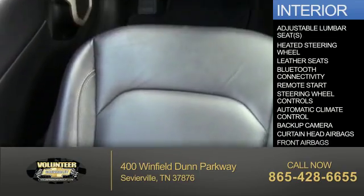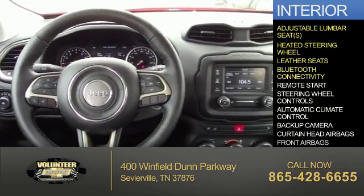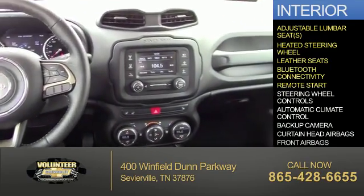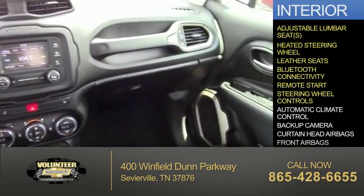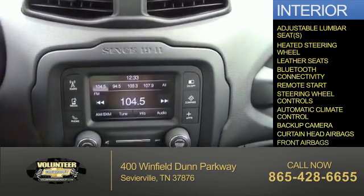Inside you'll find adjustable lumbar seats, heated steering wheel, leather seats, Bluetooth connectivity, remote start, steering wheel controls, automatic climate control, a backup camera, curtain head airbags, and front airbags.